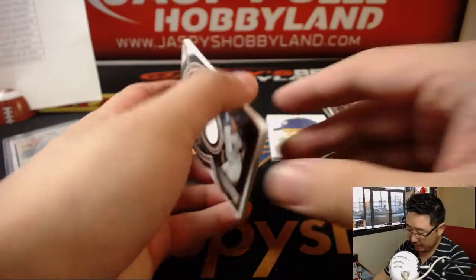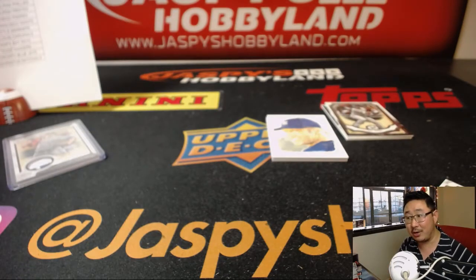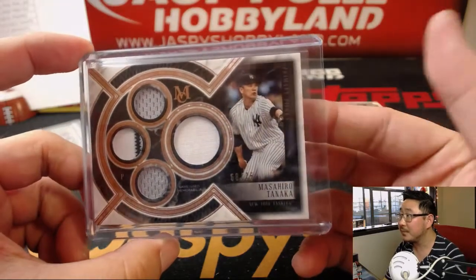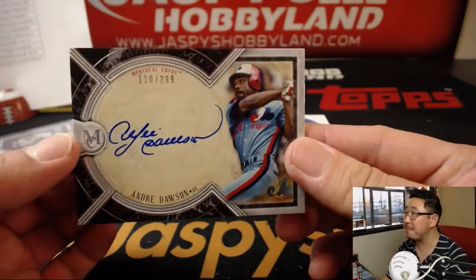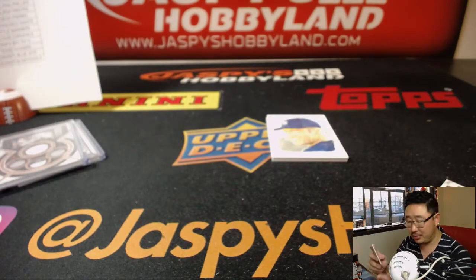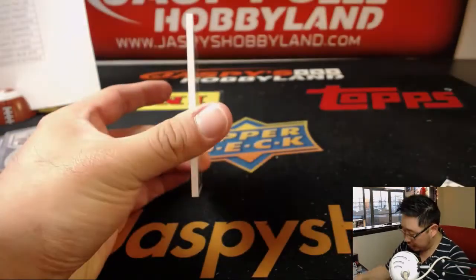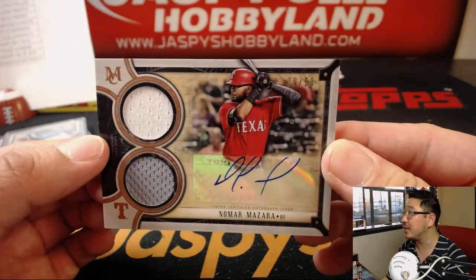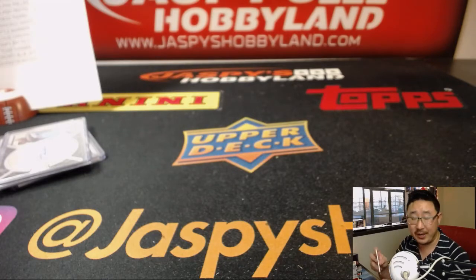Javier Baez. Behind Javier Baez is Masahiro Tanaka, 68 out of 75. Pulled his autograph earlier — that Tanaka from earlier may pay for that spot and then some. Scott, there you go. Behind Eric Hosmer is Andre Dawson, Expos edition, 110 out of 299 — that'll of course go to the Nationals, Robert Rohr with that. And then behind the Derek Jeter canvas reproduction is a two-color dual relic auto: Nomar Mazzara, Rangers, 10 out of 50 — that is for Jeffrey. Jeffrey on the board.